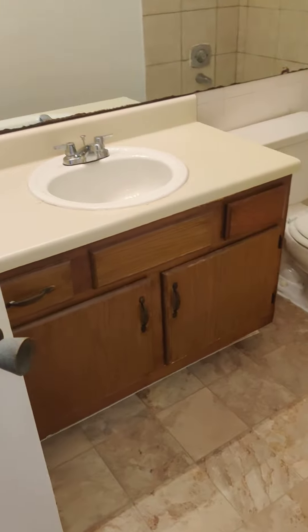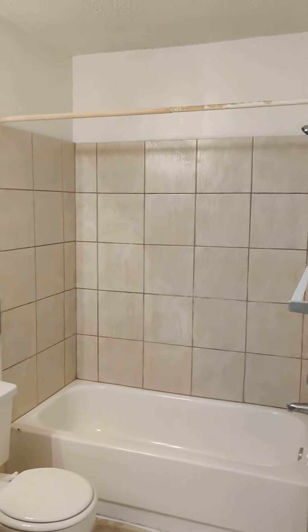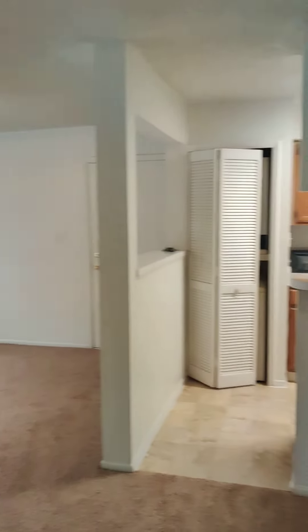You have a big bathroom with a lot of cabinet and countertop space, a stand-up shower tub combo, and a towel closet in the bathroom. This unit is available for immediate move-in.